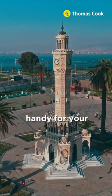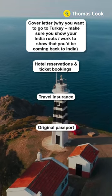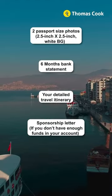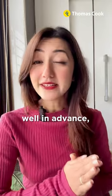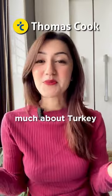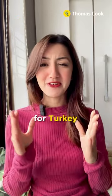Keep this list of documents handy for your Turkey visa — take a screenshot. Also make sure you apply well in advance, at least 25 to 30 days prior, and travel with Thomas Cook if you don't know much about Turkey or don't have the time to plan a detailed itinerary.